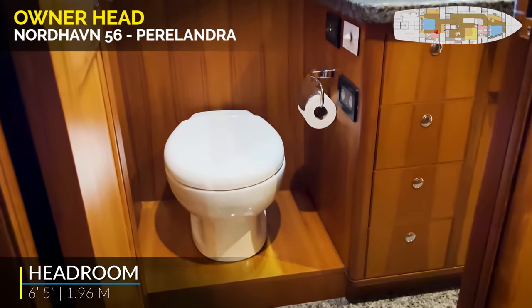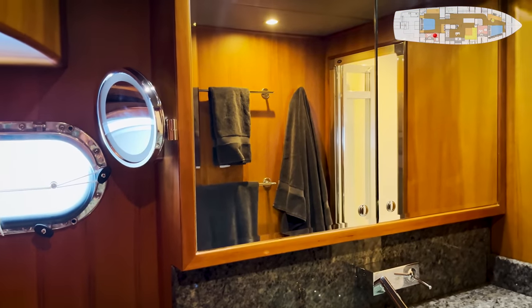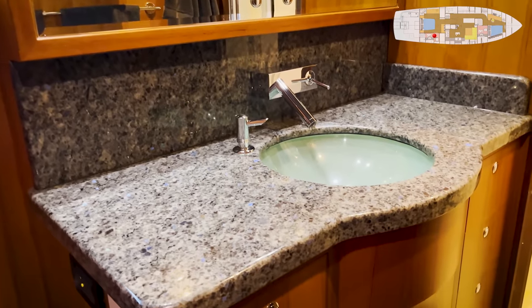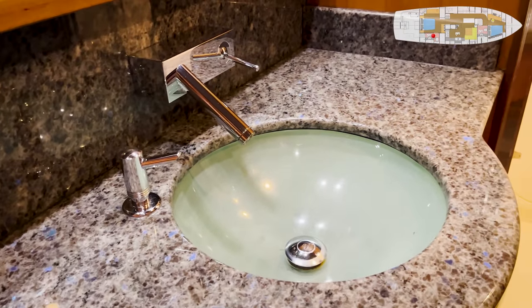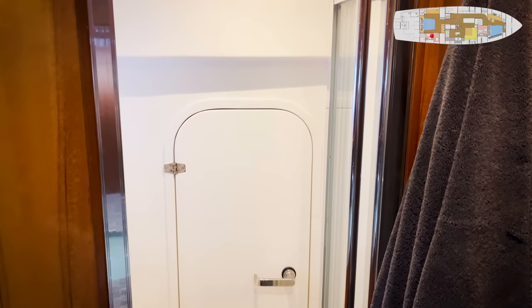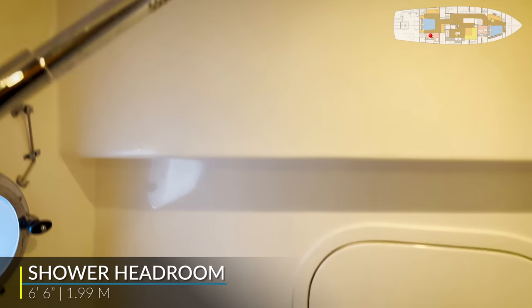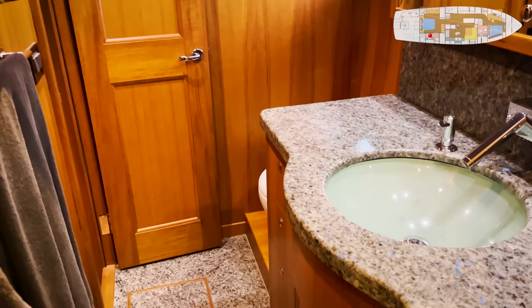Tecma Freshwater Toilet. Opening port light. Vanity mirror. Medicine cabinet with mirrored doors. Beautiful granite custom sink. Custom Axor — which is high-end Grohe faucet. Bifold shower door. That door gives you access to the lazarette. Shower with a seat. This is a very good-sized shower, easy to get around in. We're over on the starboard side of the boat.